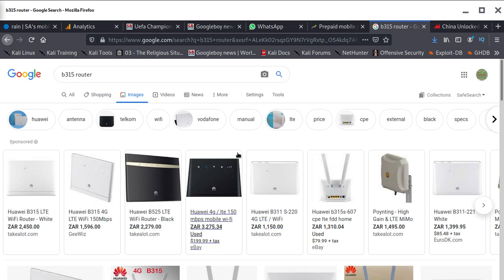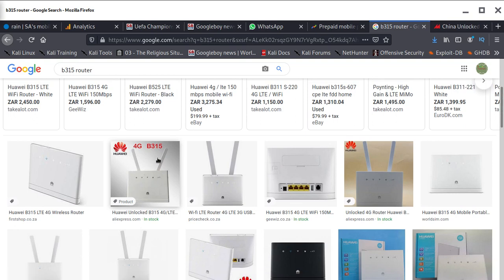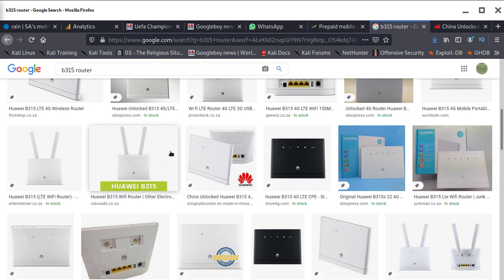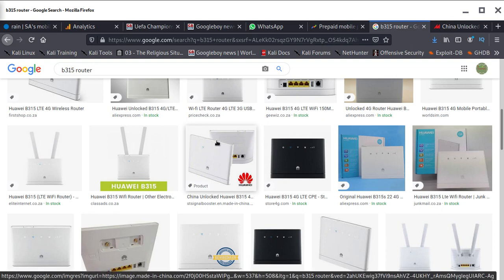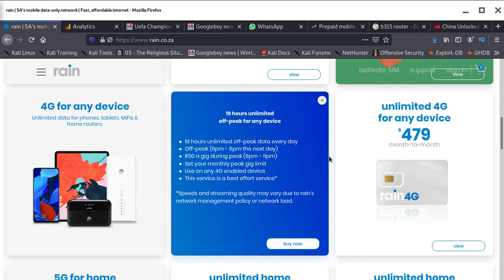For all the 4G packages we're going to show you, our advice is: don't buy a modem if you have a good 4G phone. Whether you're using it alone or connecting your PC or laptop, you don't need a modem — it's a waste of money. Sometimes the phone you have is even faster than a modem. Just use your phone as a hotspot and share it with your laptop, friends, or family.